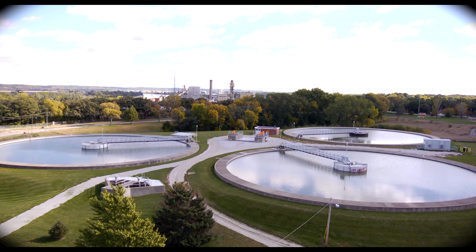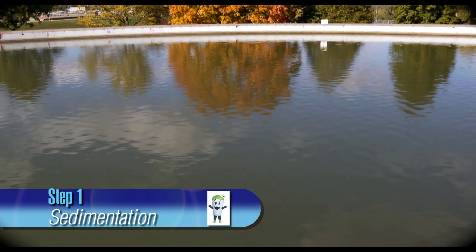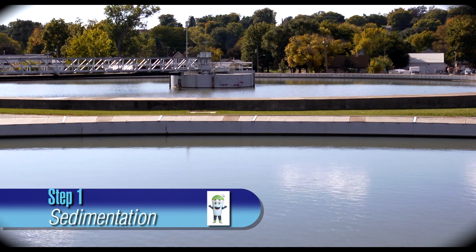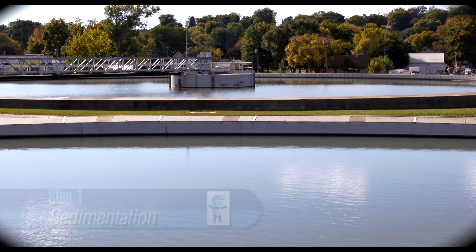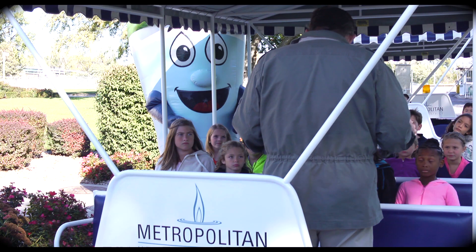Each of the pre-sed basins holds 70 million gallons of water and are 30 feet deep — that's like stacking three swimming pools on top of each other. The first basic step is called sedimentation. The water enters at the center of each of these pre-sed basins, where the heavier sand and mud settle to the bottom, and large scrapers return the sand and mud back into the river.